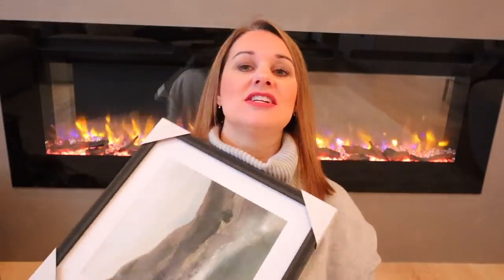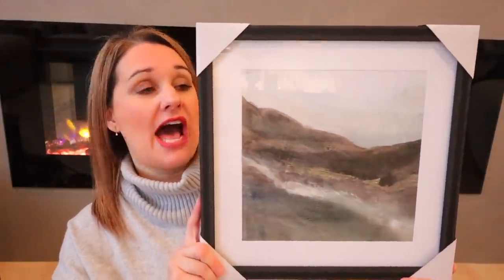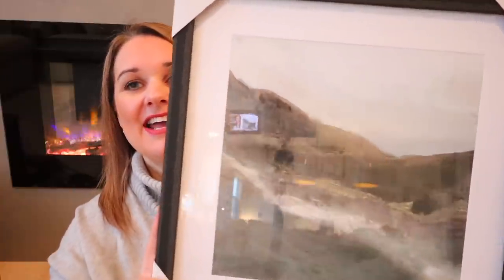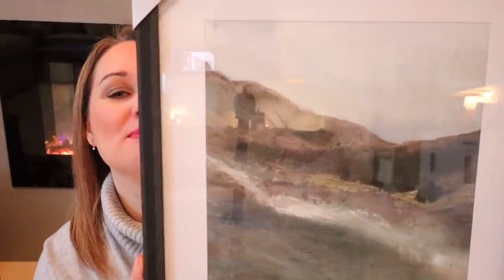All right, are you ready to see what I got? Let's start with this beautiful print. This was originally $25, half off so it was $12.50. I love the colors in this and the frame is like a black wooden frame. I have no idea where I'm gonna put this but we'll see if I can find a spot for it. I love the moody colors in it. It's very pretty.